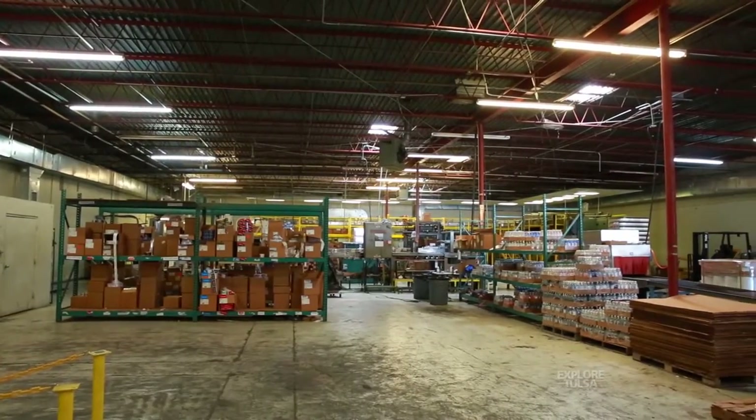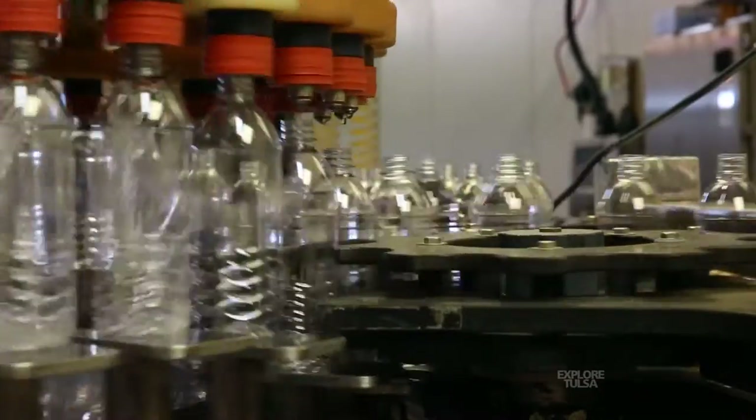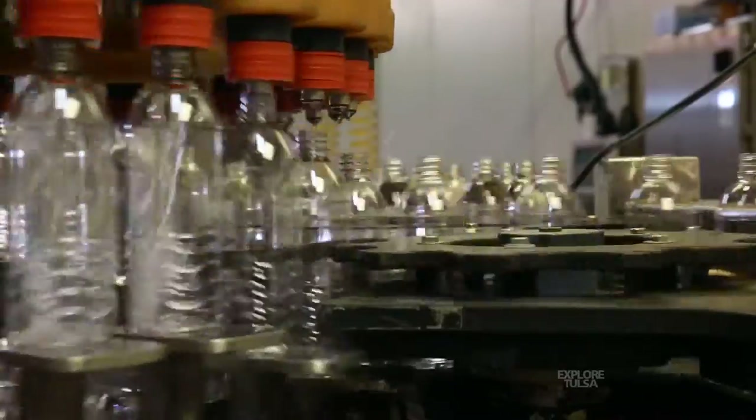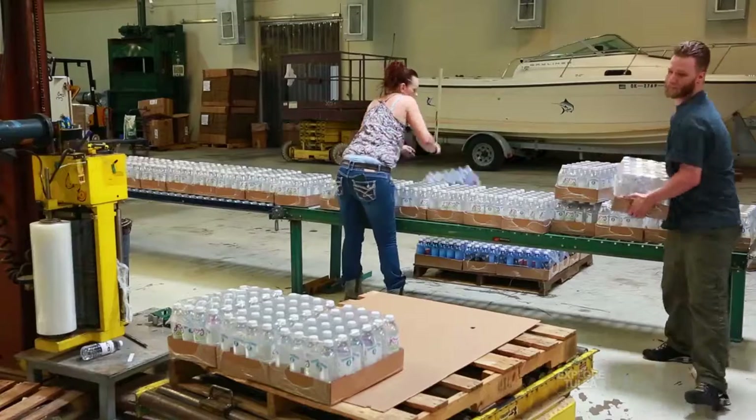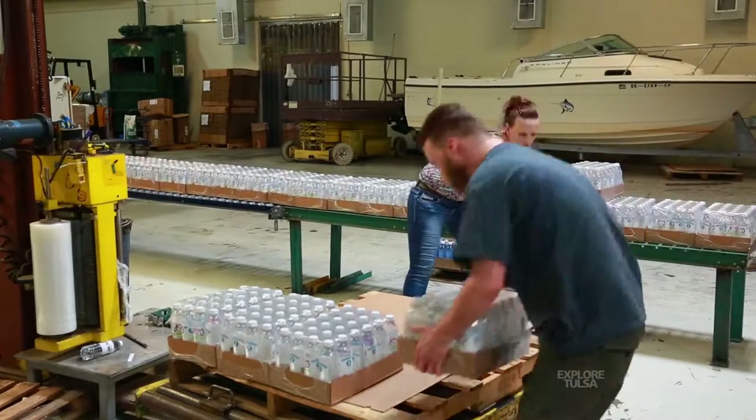We've had a lot of employees over the years that maybe worked for us in college and have gone on to become lawyers and CPAs, which is really nice. We get a lot of really good quality people that we've been able to employ through the years, and quite a few that have been with us a long time. The biggest part is having good people that can do their work and enjoy what they're doing and enjoy the people they work with — I've just got really good people.